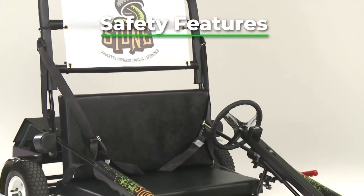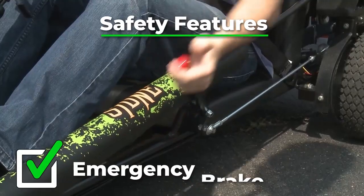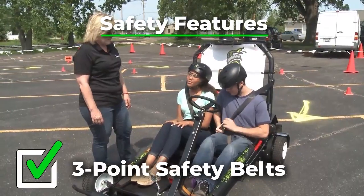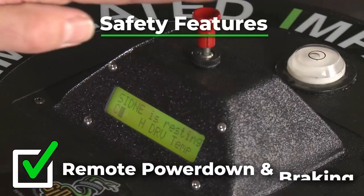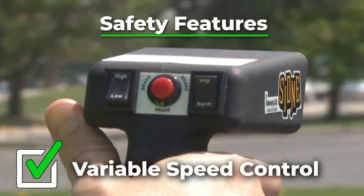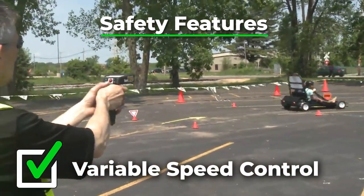Engineers design SYDNEY with safety as a top priority, and it includes an emergency brake, three-point safety belts, low center of gravity to increase stability, remote power down and braking, and variable-speed control of four and eight miles per hour.